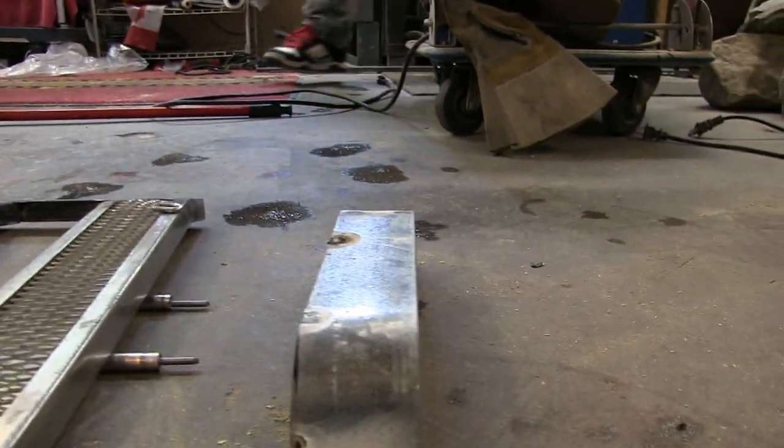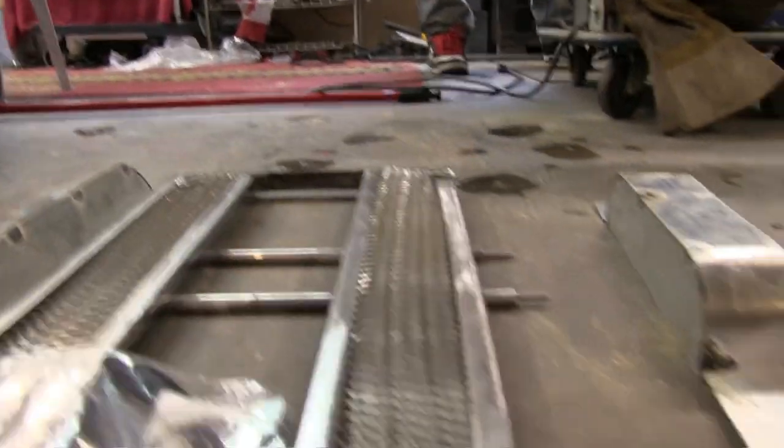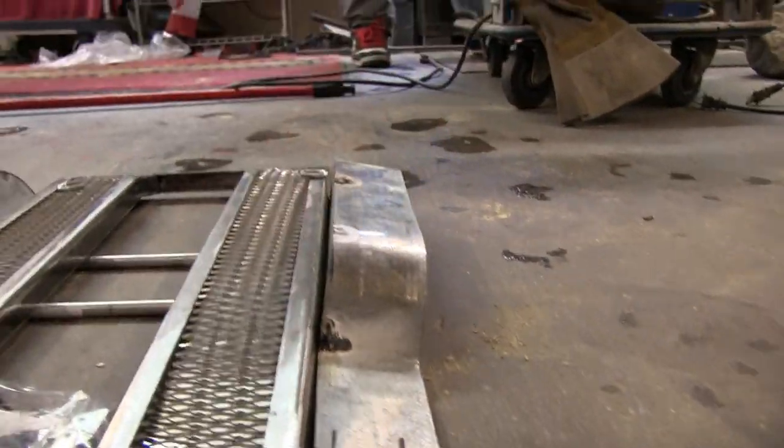I've got to cut brackets today, do a little bit more welding. Axles are in there. It's a little bit of fitting, but yeah, everything's pretty much there. Nice. That looks great.